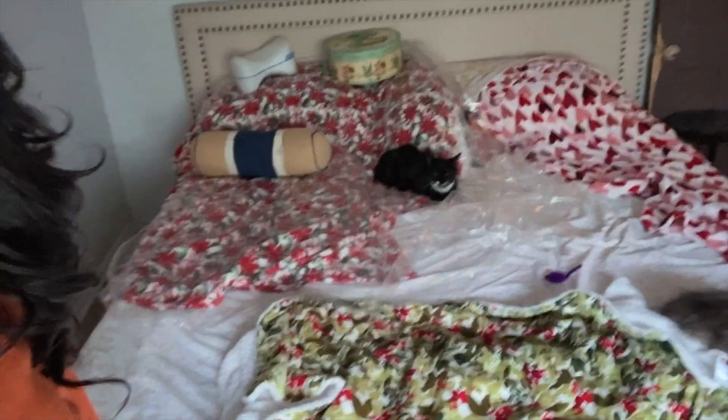We don't even have nightstands — it's just a bed. So I'll show you the end result.